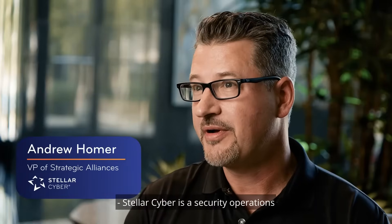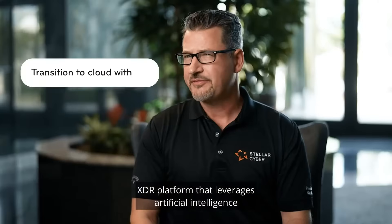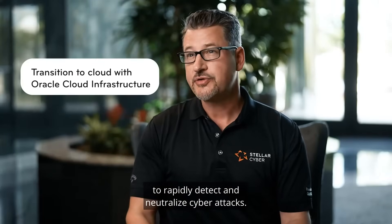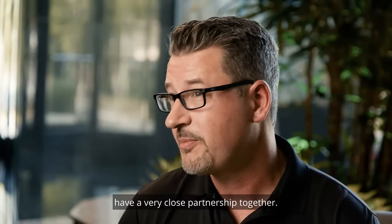Stellar Cyber is a security operations XDR platform that leverages artificial intelligence to rapidly detect and neutralize cyber attacks. Stellar Cyber and Oracle have a very close partnership together.